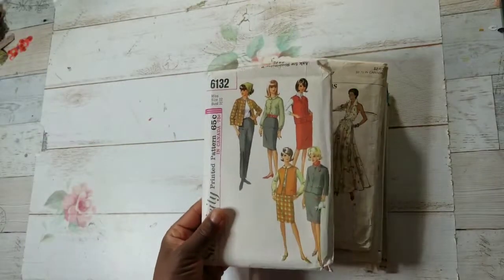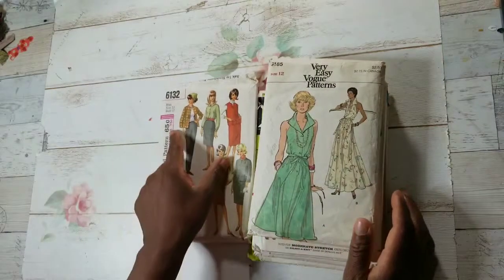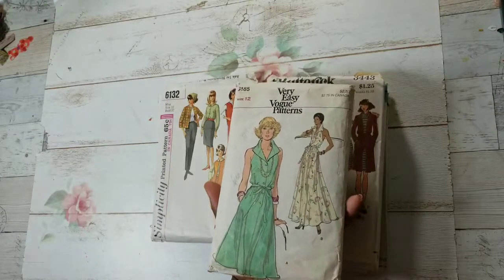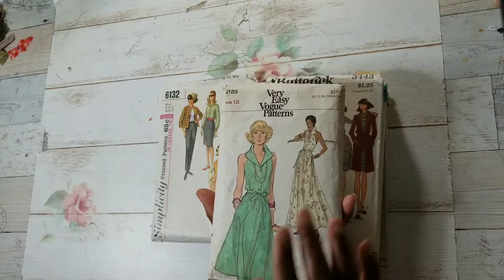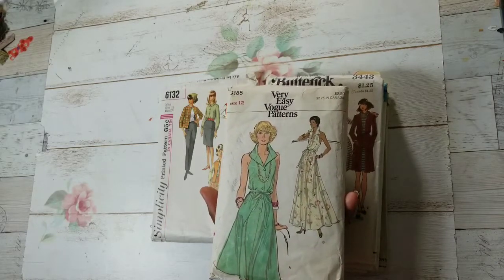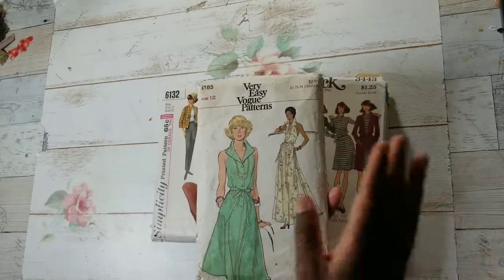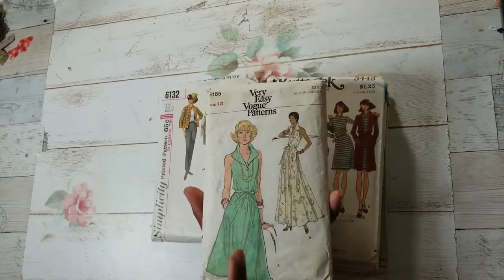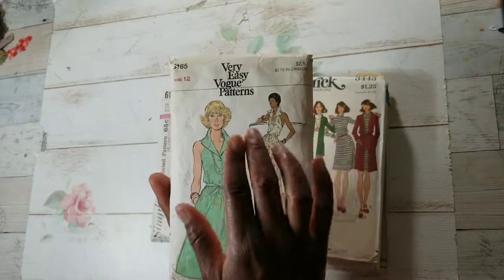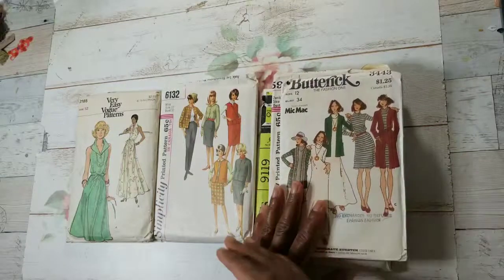I use the price to help date these — the cheaper ones are the older ones. I love the ones with African-Americans, and look at this one, it's a Vogue. Some of these patterns can be very pricey; you can get a lot of money for them. I don't resell mine, but I've seen some Vogue patterns that can be worth something.